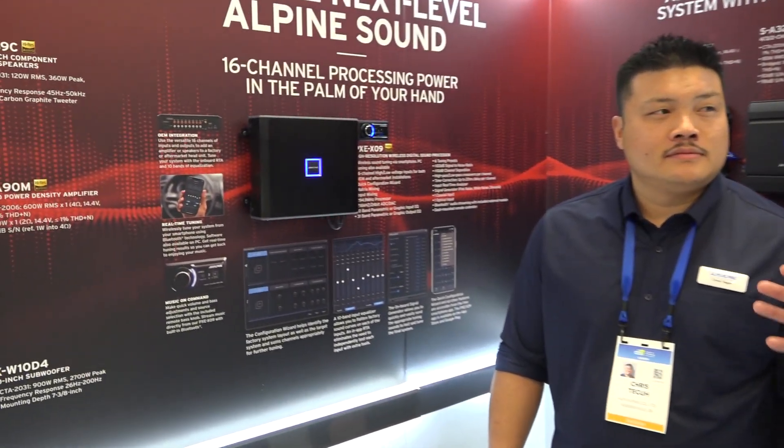Hey everybody, Carl here from APT. We're at CES 2020 in the Alpine booth and we've got Chris here who's going to talk to us about a new processor that's available from Alpine. What are we looking at?